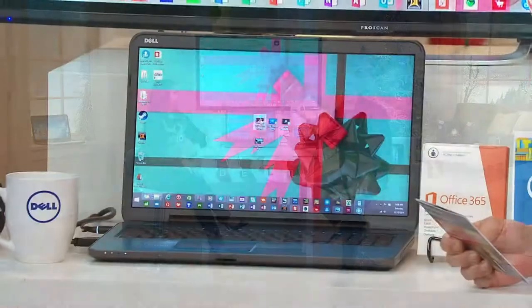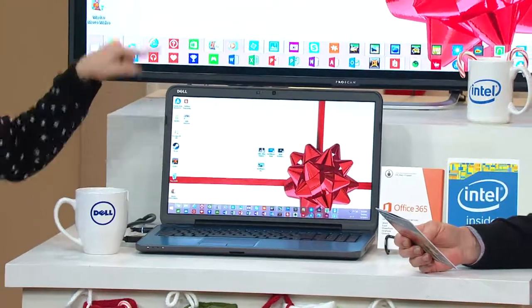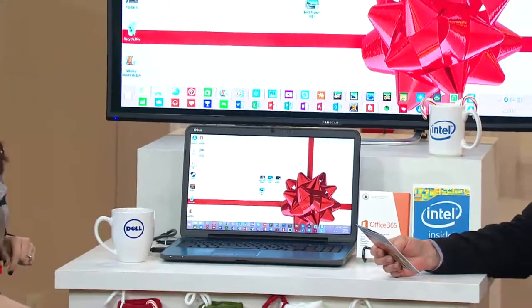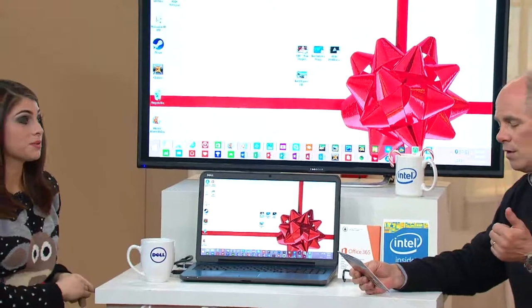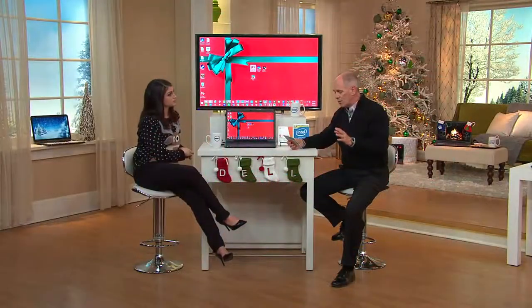We give you the Click Free backup, and we also give you a 90-day subscription to Flixfling with four premium movies for nothing — just so we can brag about that high definition screen from Dell. And if you want to watch those movies, you can put them onto your high-definition television. With an HDMI cable. We give you McAfee antivirus for life, so you never have to worry about that.